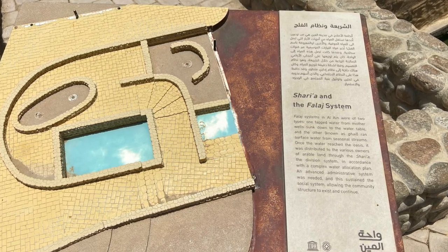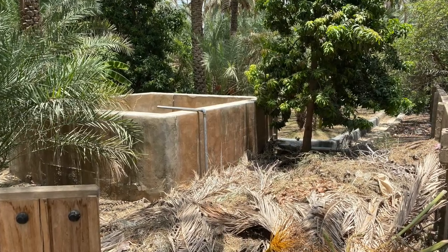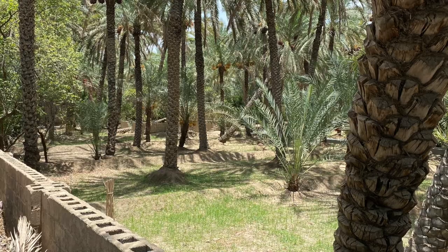There were some collection points. This is a cistern that was nearby. They pump water out of the ground into the cisterns and then distribute it through those channels.